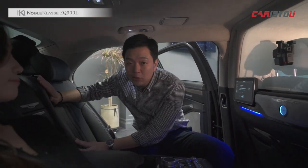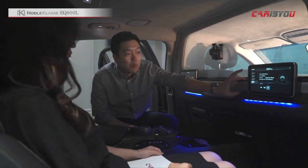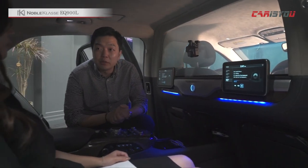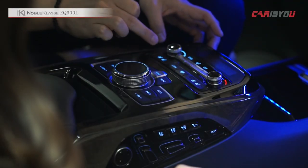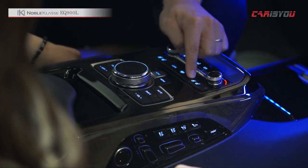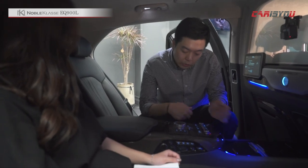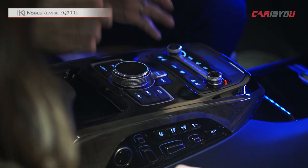반대편 자리도 버튼 하나로 좀 더 편안한 자세가 연출되고 기본 자리도 상당히 편안합니다. 태블릿 PC가 두 개 탑재돼 있어서 DMB나 USB를 통해 영상을 보거나 내비게이션을 이용하는 등 다양한 기능을 제공합니다. 온도 공조 버튼도 좌우 개별 조절이 가능하고 통풍 시트, 열선 시트도 모두 가능합니다.